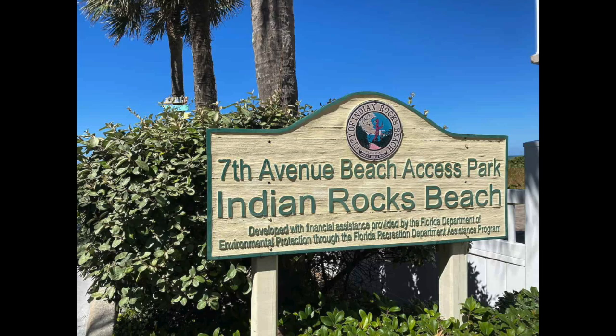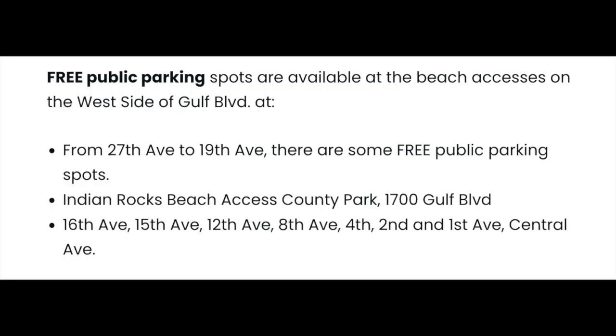If you're looking for beach access parking, here is a list of parking locations.